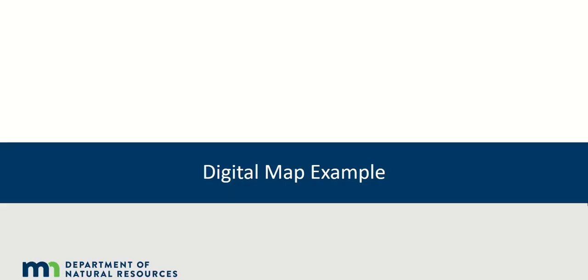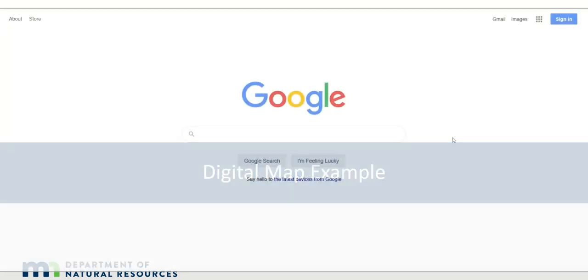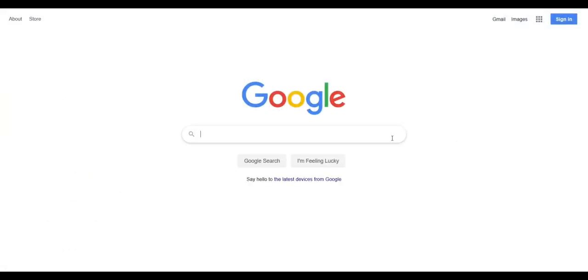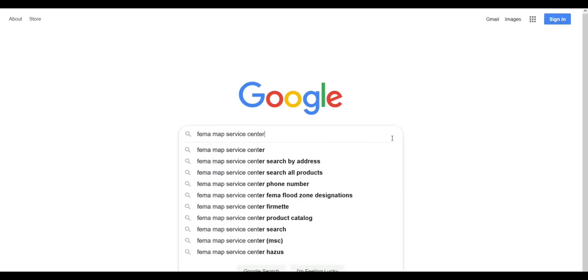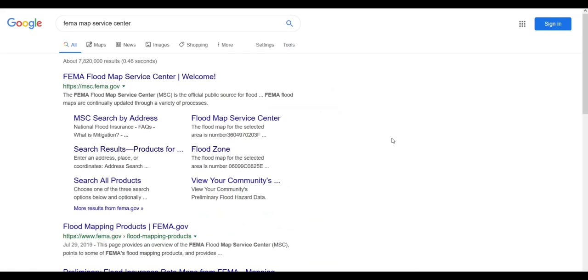Now let's go to the FEMA Map Service Center. Starting from the Google homepage, we will select the search bar and type in 'FEMA Map Service Center' and then select Search. From the list, we will select the msc.fema.gov site.